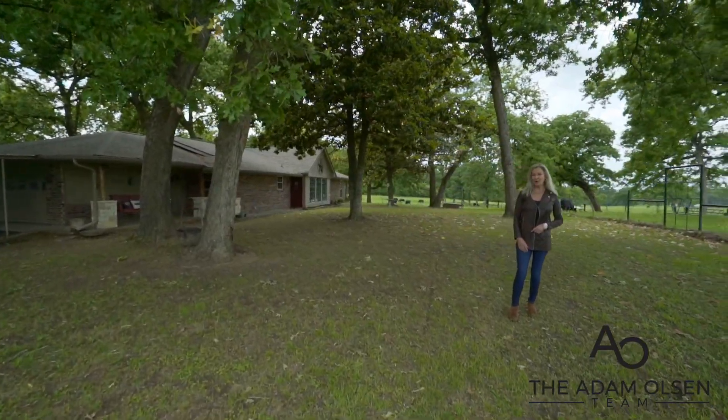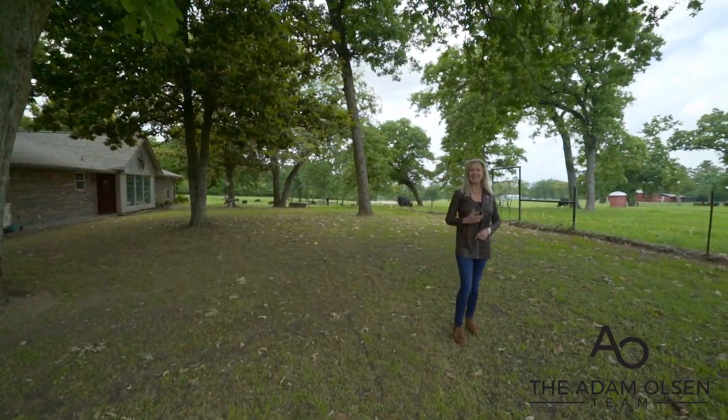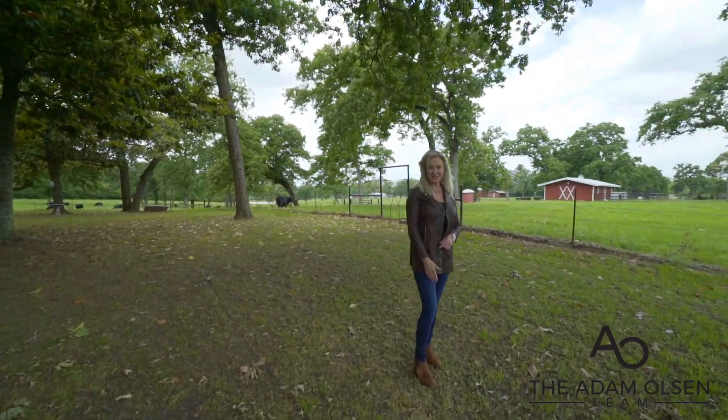Welcome to 25701 Watson Ranch Road. It's a working cattle ranch with unlimited potential.